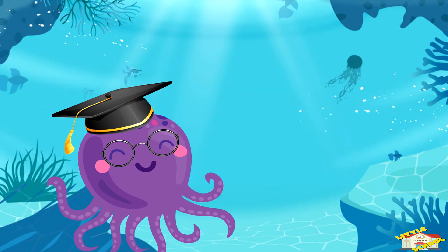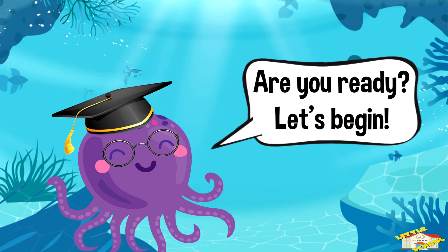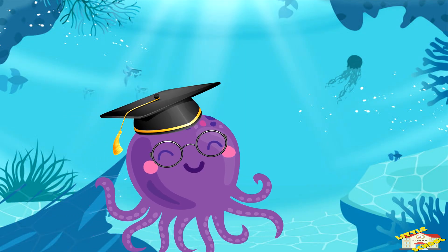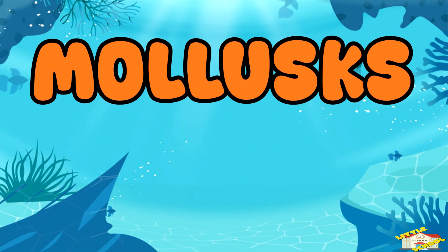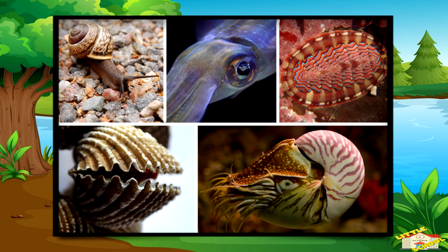Hey kids! In today's video we will be learning about mollusks. Are you ready? Let's begin. Mollusks are soft-bodied animals and many of them have hard shells to protect their squishy insides.